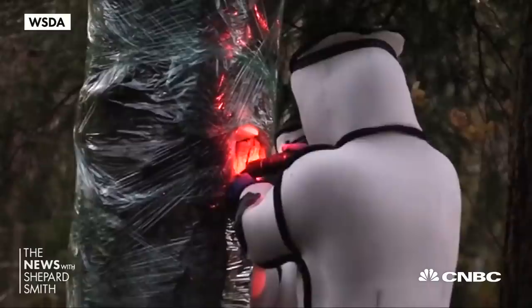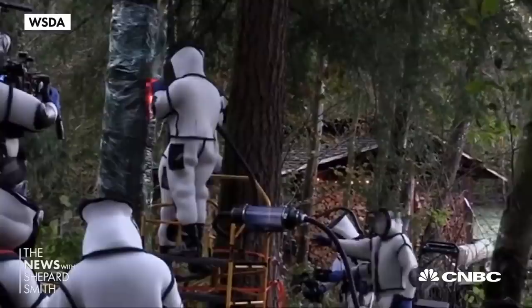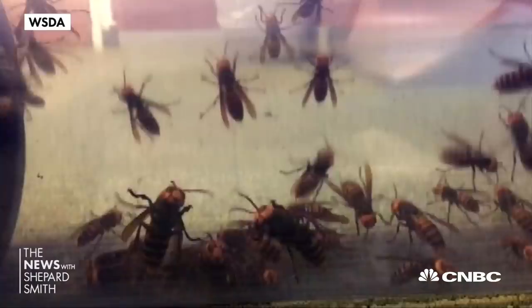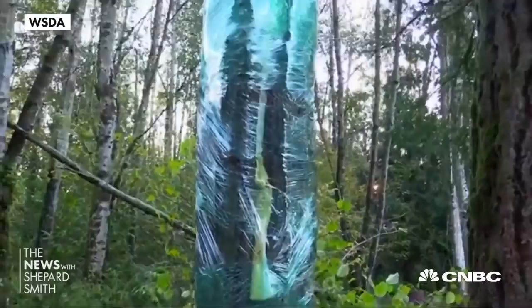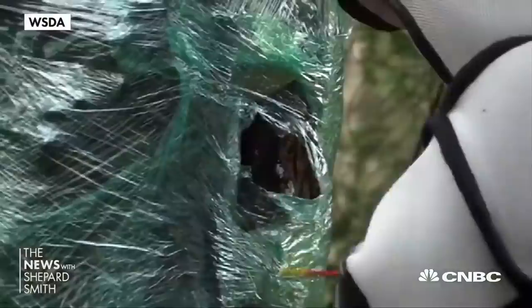It wasn't underground like these nests normally are in Asia — they're already exhibiting different behavior. Workers wrapped the tree in cellophane and foam to block any unseen exits and then vacuumed 85 live hornets out of the nest — feisty workers that survived their capture. Then the team pumped carbon dioxide into the nest to kill any remaining hornets, sprayed foam over the entire tree, with plans to cut it down and analyze the nest for newborns and to check for a queen.